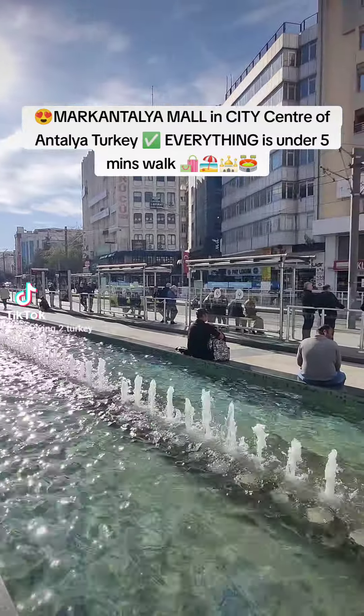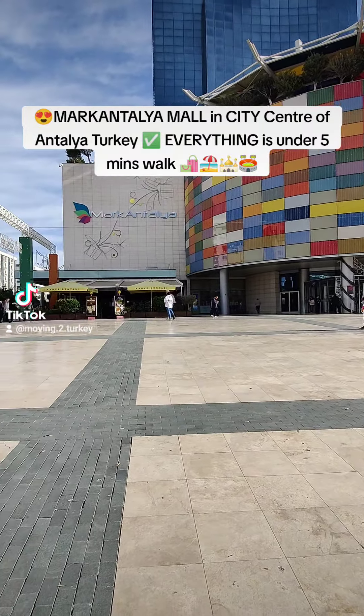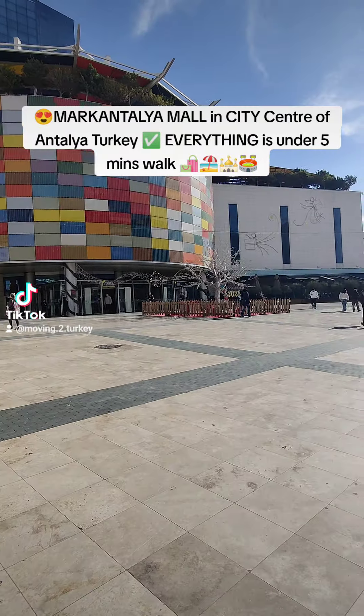This is the tram station that goes to the airport, and here you have the beautiful Marcantalia Mall. It's fully air-conditioned, which is especially nice in the summer heat.